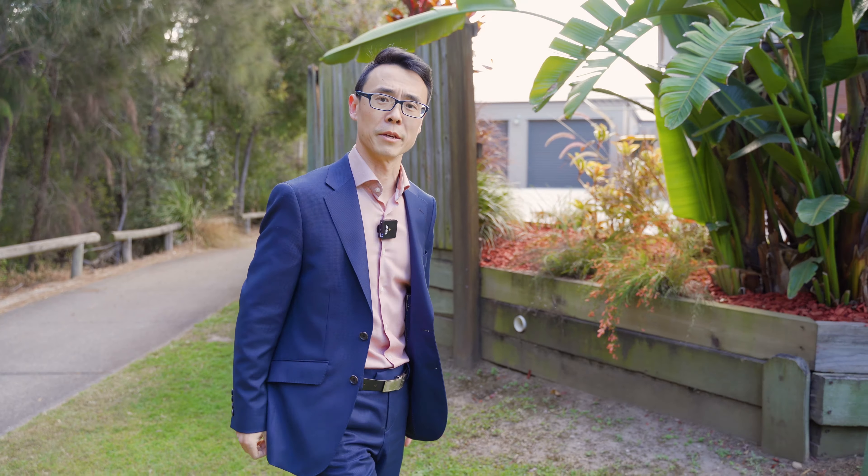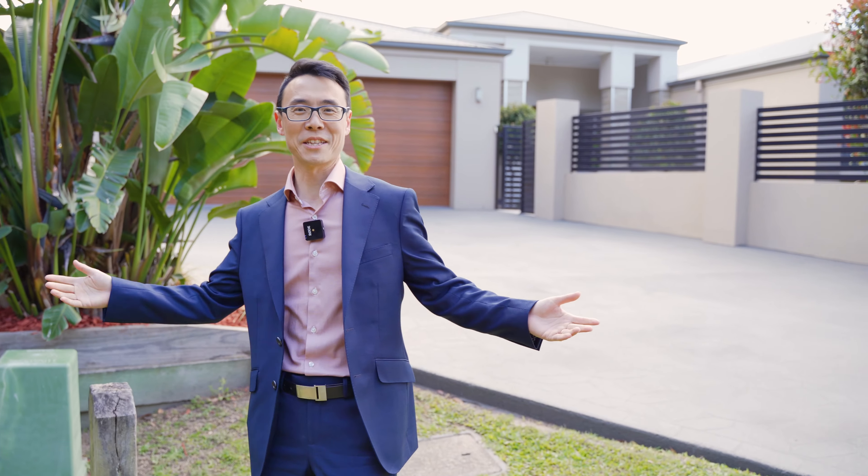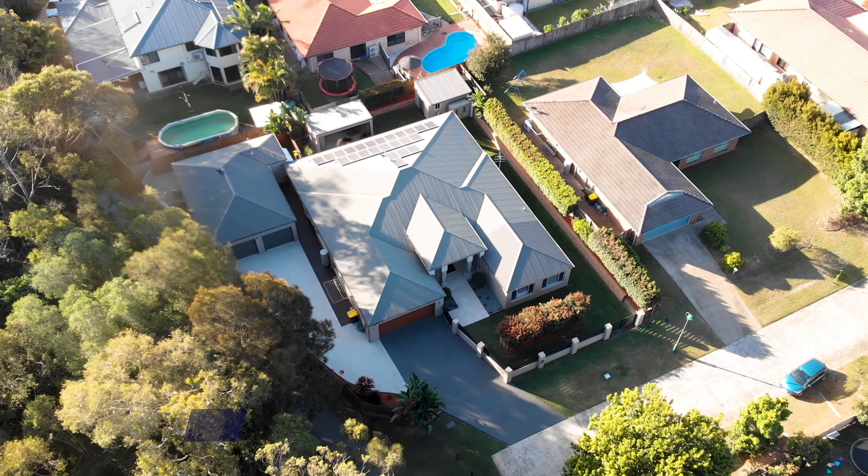Why are you searching in Parkinson? Is that the parkland, the lakes, or the family-friendly community that we offer here? Or most importantly, the quality and the lifestyle home like this one — 61 Rokeby Drive.